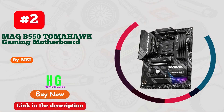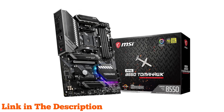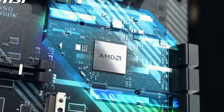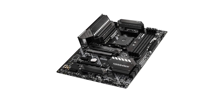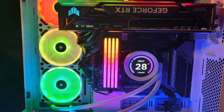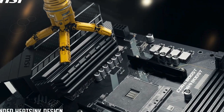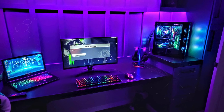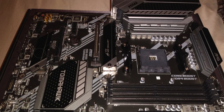Number 2. The MSI MAG B550 Tomahawk is a high-performance motherboard designed for gamers and PC enthusiasts. Supporting AMD AM4 sockets, it's compatible with 3rd Gen AMD Ryzen processors and future AMD Ryzen processors with a BIOS update. It features dual-channel DDR4 memory capacity of up to 128GB with speeds reaching 4,866 MHz. For connectivity, it includes PCIe 4.0, Lightning Gen 4 M.2 slots with M.2 Shield Frozr for superior heat dissipation, AMD Turbo USB 3.2 Gen 2 for rapid data transfer, plus dual LAN ports — a 2.5G LAN and a gigabit LAN.